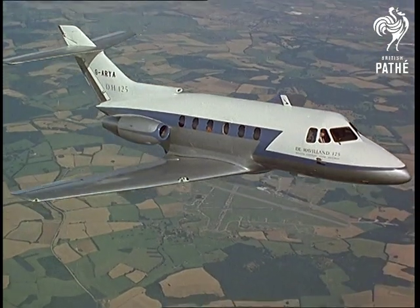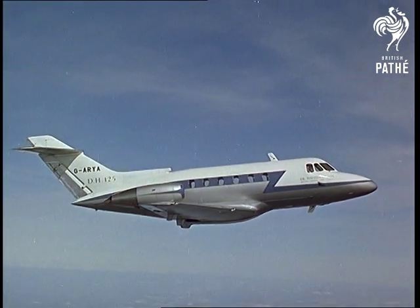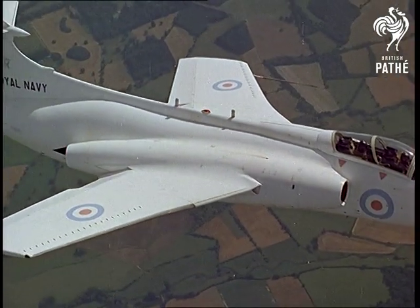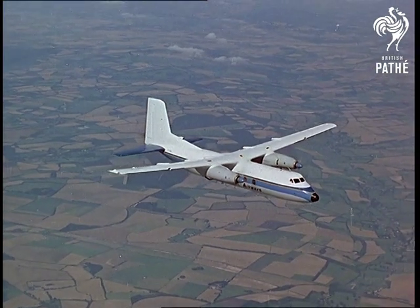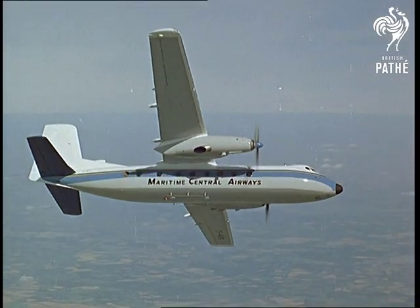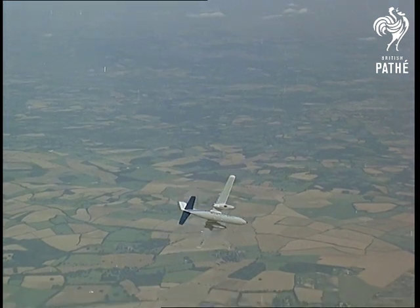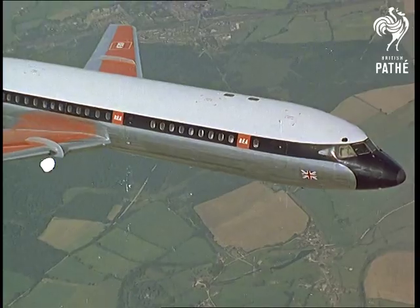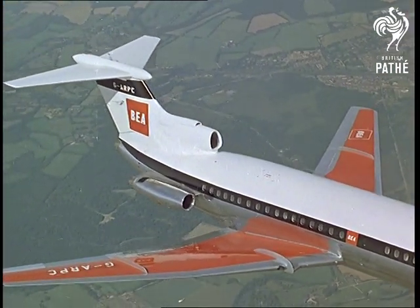The DH 125 is mainly for executives who travel long distances. The Blackburn Buccaneer, in service with the Navy, flies just this side of the sound barrier, gaining favour in many parts of the world. The Handley Page Herald — twin turboprops, 50 to 60 passengers, long-range cruising speed 270 miles an hour. And for a last look at Farnborough, the DH Trident — three rear jets give it a maximum cruising speed of just over 600 miles an hour. Trident is expected to revolutionise medium-range air travel.